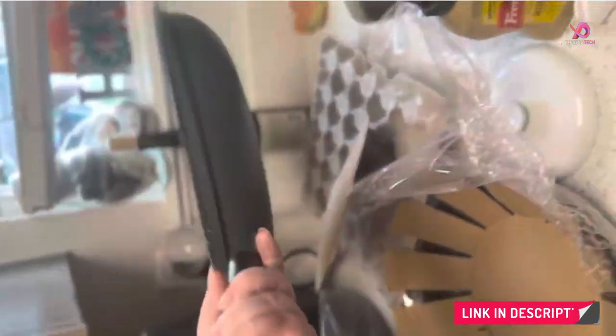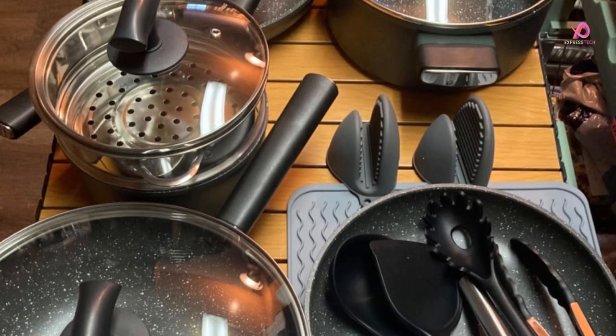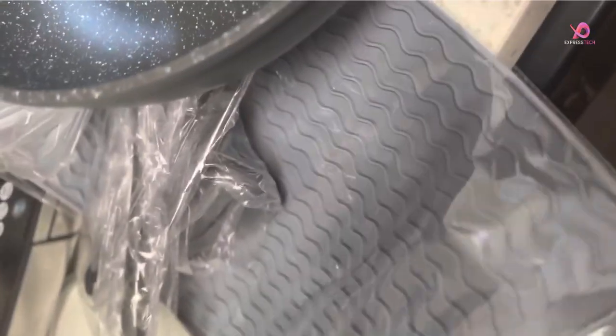With its versatility in mind, the 16-piece nonstick cookware set includes everything you need for everyday cooking adventures, from saucepans with lids and steamer baskets to frying pan skillets. It even comes with kitchen utensils for added convenience. Whether simmering soups or searing meats, this multifunctional cookware set has your back.